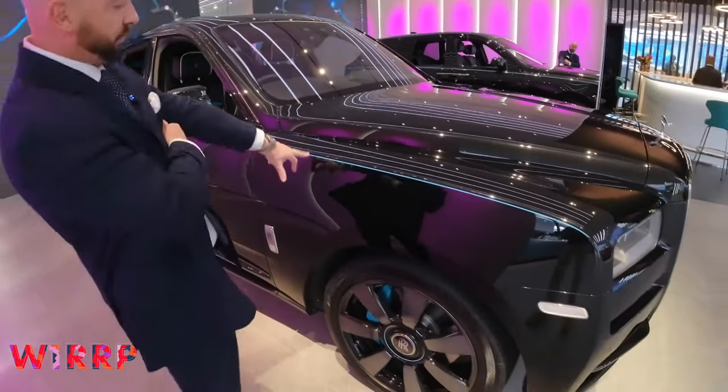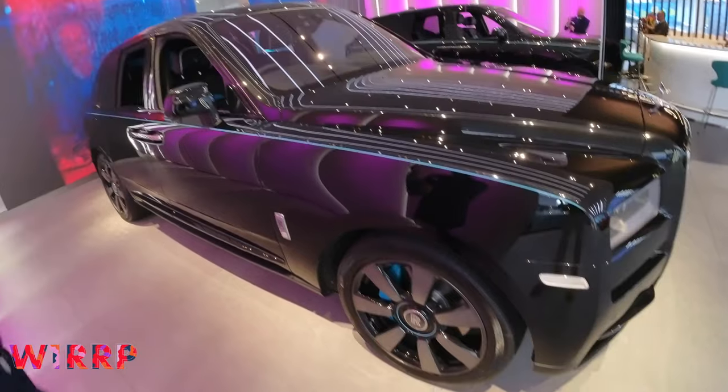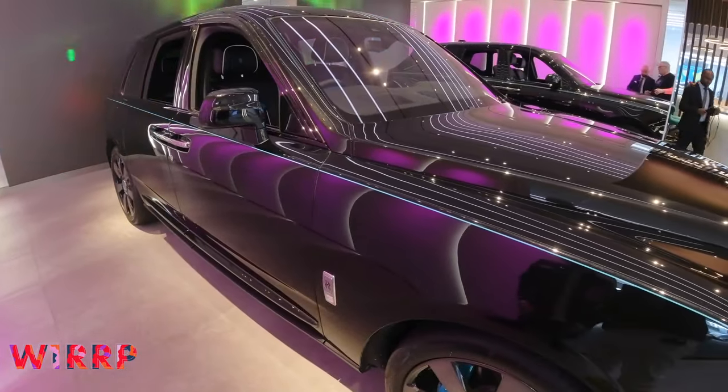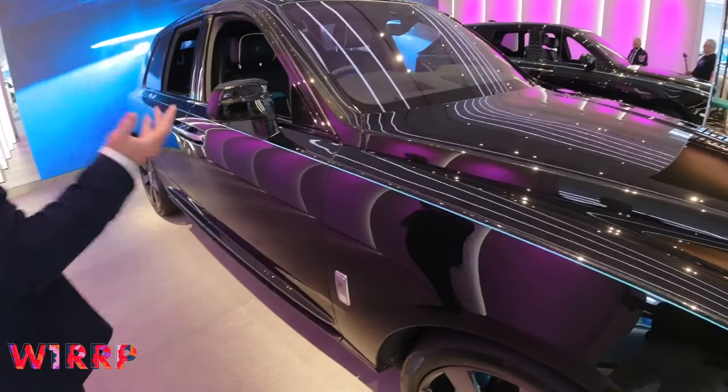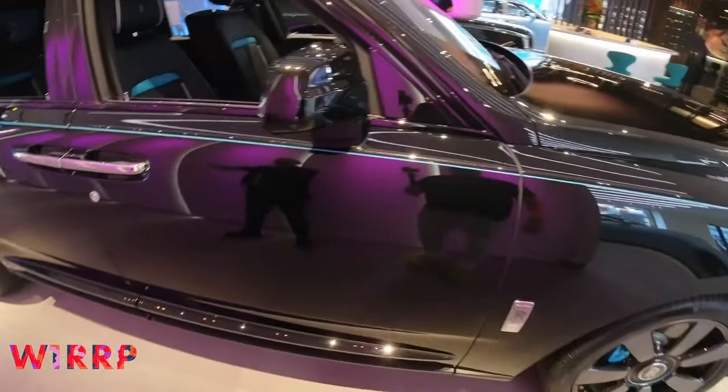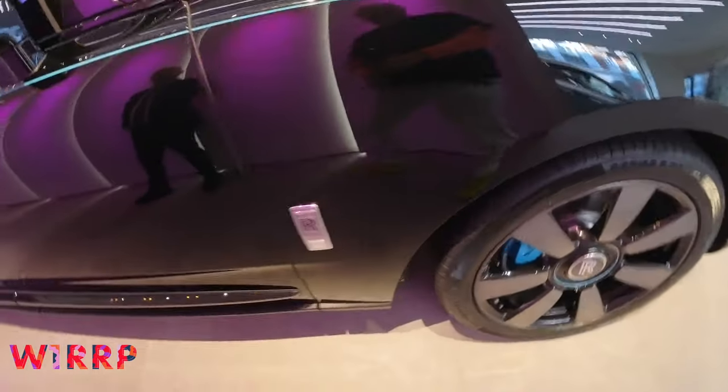This is the new colour we used — we launched it for the Ghost Black Badge, which is called Turchese, basically Turquoise. You'll see some of that on the brake calipers and on the pinstripe to the wheel arch as well.